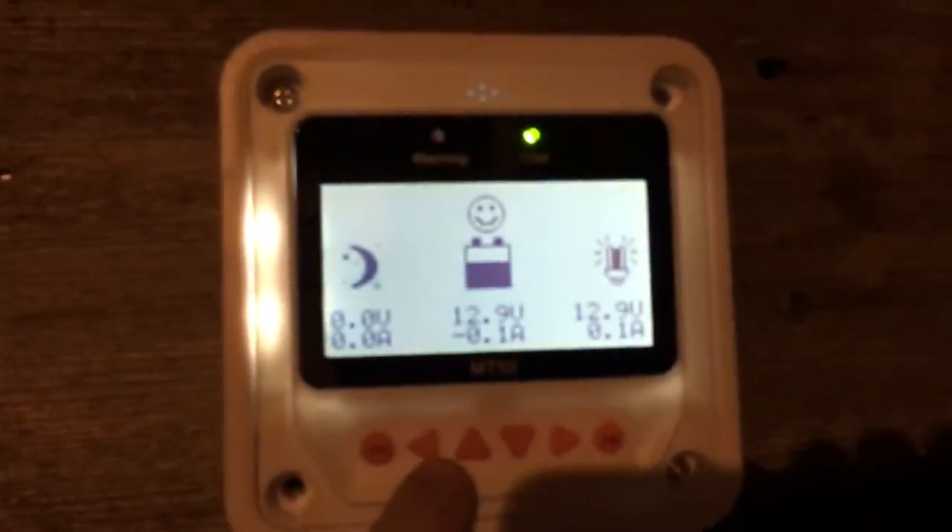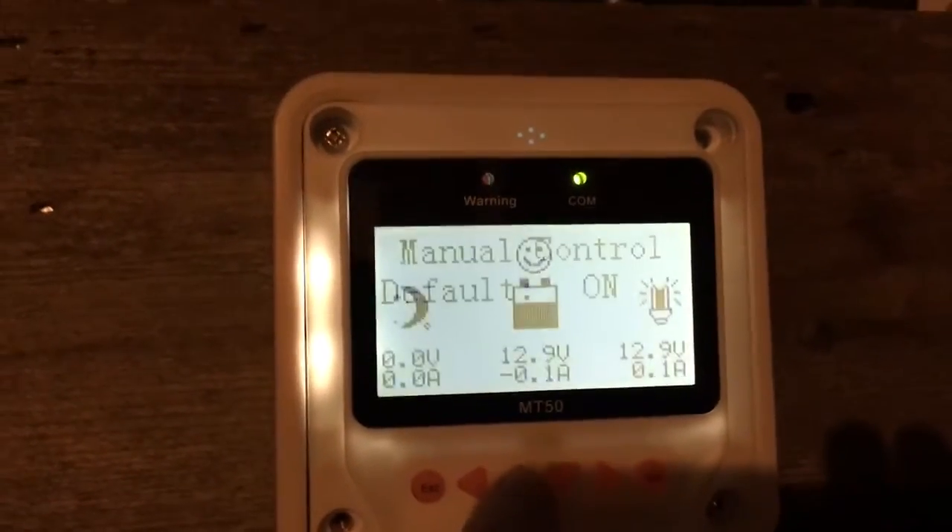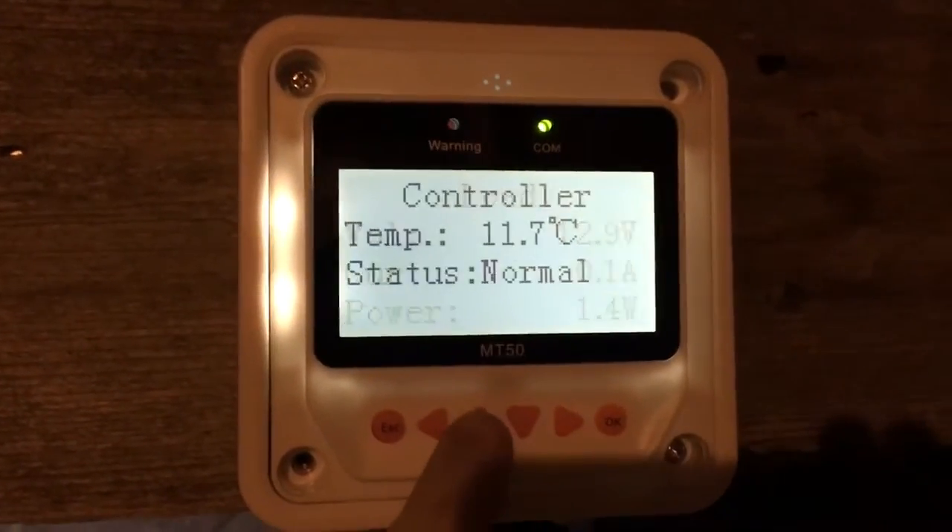The downside of this monitor is that you just can't see any amp peak from it, so I'm not able to see that data.